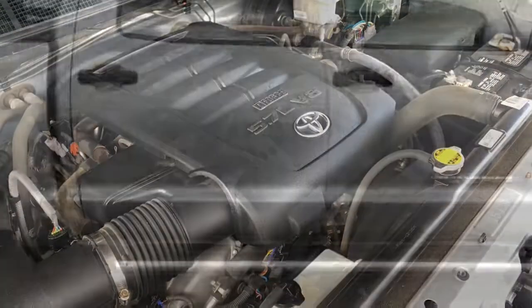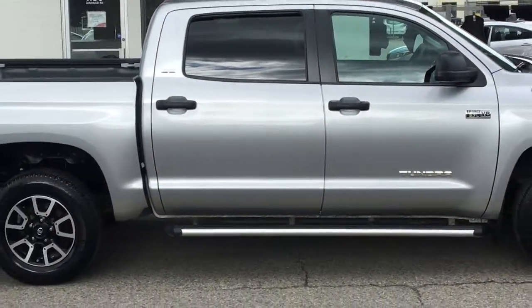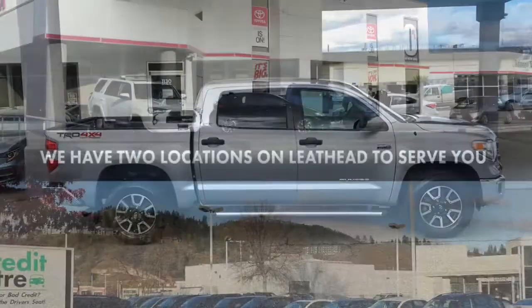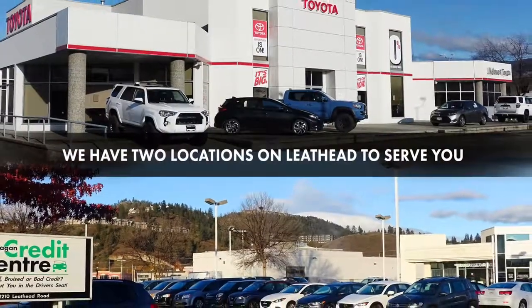Don't wait on this one — Tundras this nice are in high demand. Call today to book your test drive or stop by for a look. We're located on Leithhead Road in Colonna.